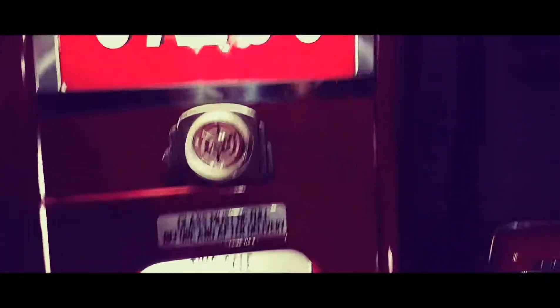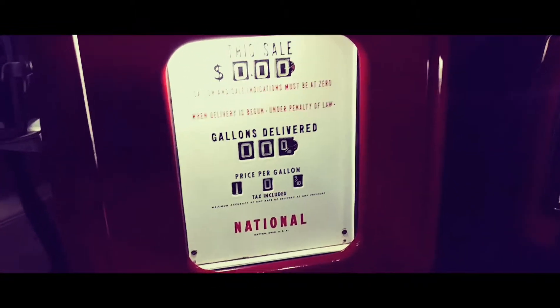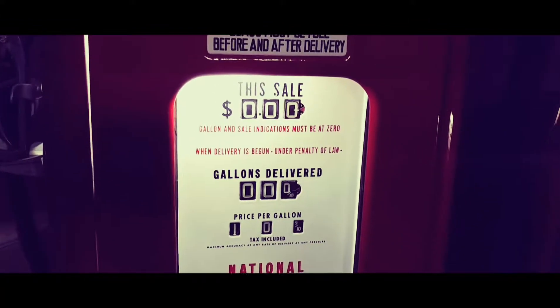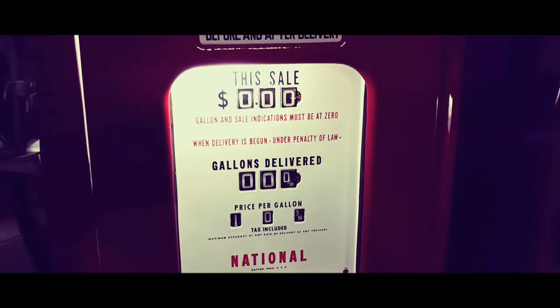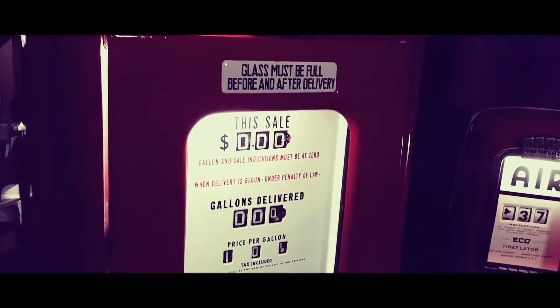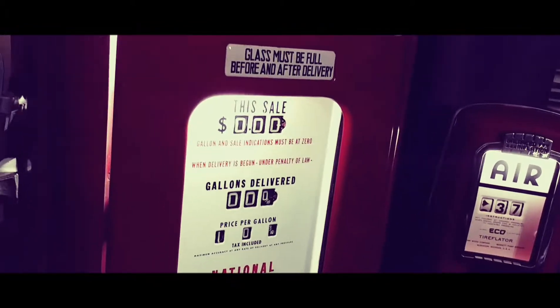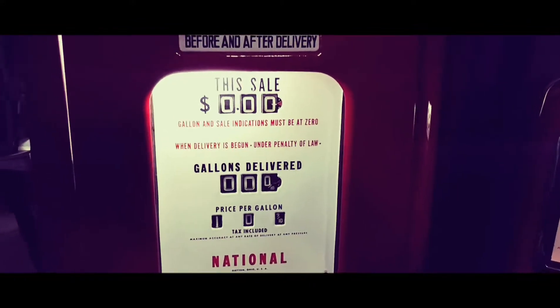Inflation — you can tell by the cost of what you pay today. When you get to the pump and you see $2.50 and $3.00 a gallon as opposed to 15 cents — but also the average person back in 1943 only made around $7,000 a year.